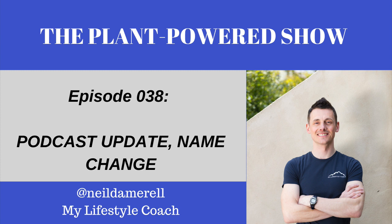You may have seen — or might not have seen — that I've recently changed the show to be called the Plant-Powered Show. So instead of the Plant-Based Revolution Podcast, it is now the Plant-Powered Show. I'm going to give you my reasons for this, and hopefully you're all on board.